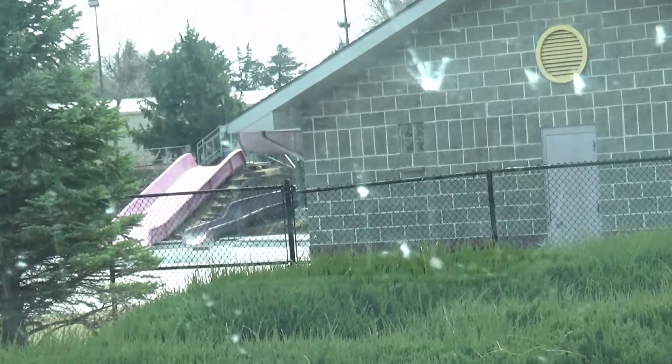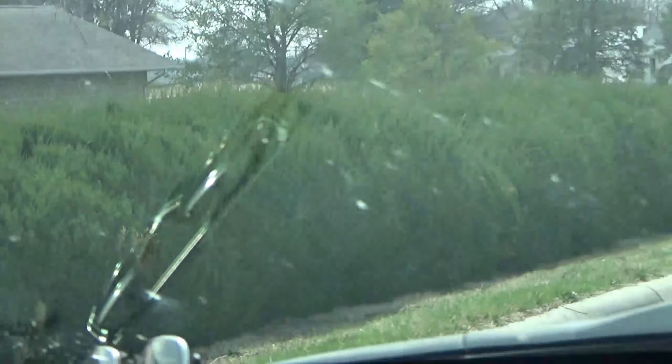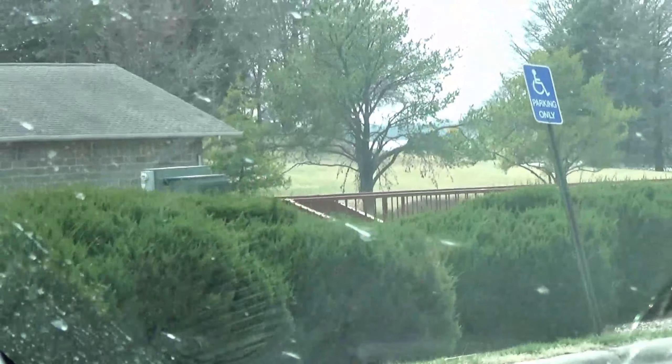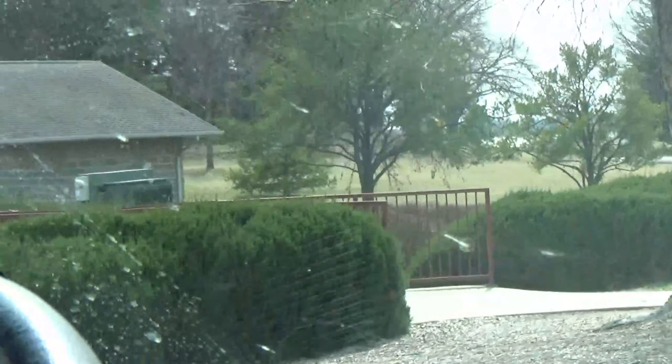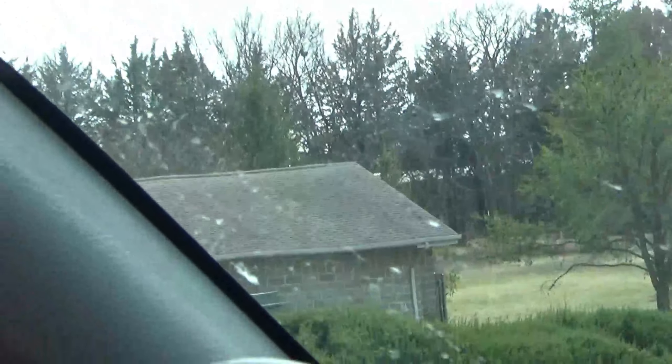I guess I don't remember all the buildings, but they sure do make it look nice from the outside. It's not just the water park and a bunch of concrete buildings — the buildings look nice and they've got greenery around.